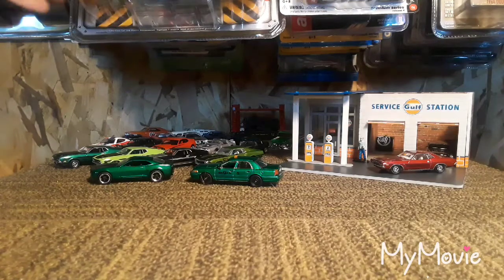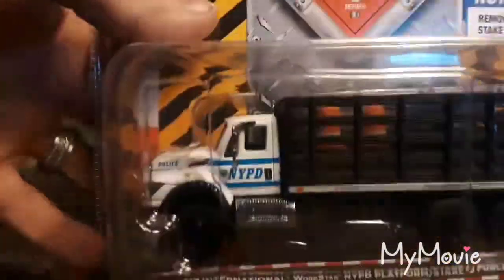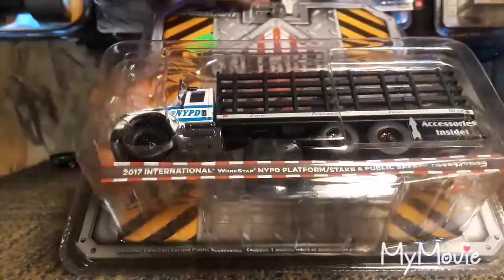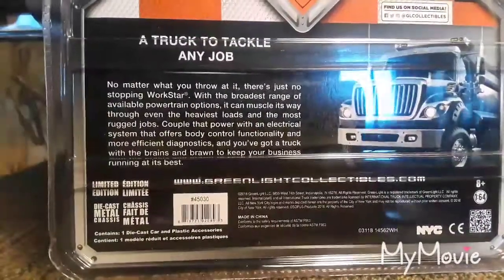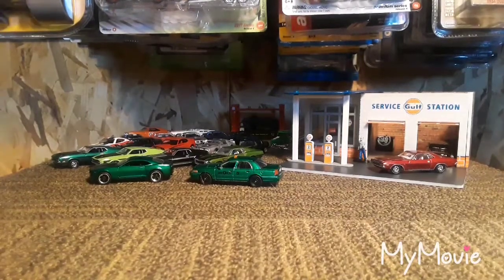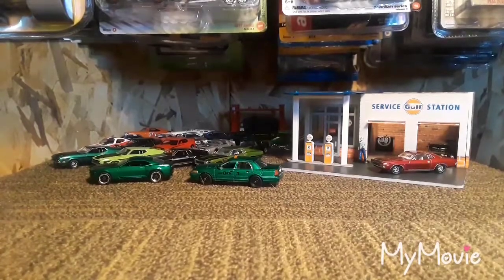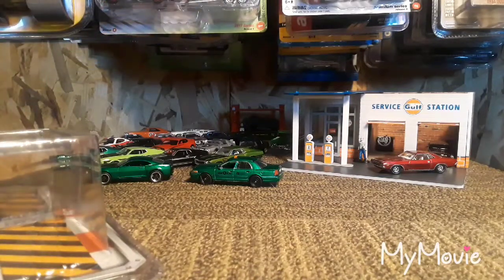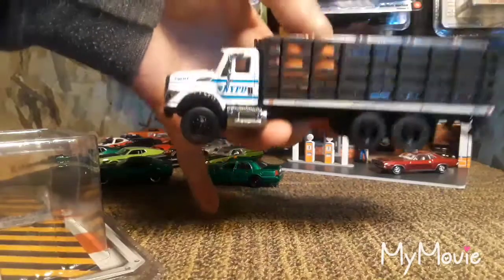Hello YouTube, let's crack open some really awesome diecast cars today. First up is a Greenlight — really happy to get this from the SD trucks. It's the New York PD 2017 International Workstar flatbed stick side truck. Really like this stick side truck. The only one left I've got to get from the heavy trucks is gonna be the tanker — I don't think I have the tanker yet.